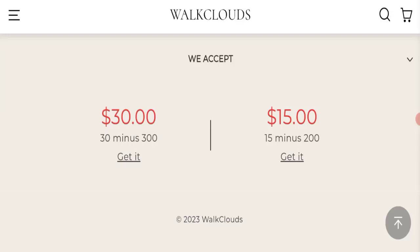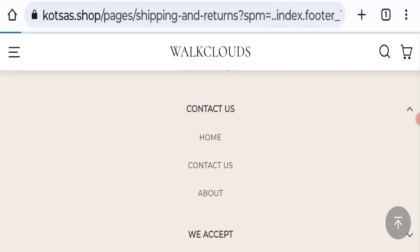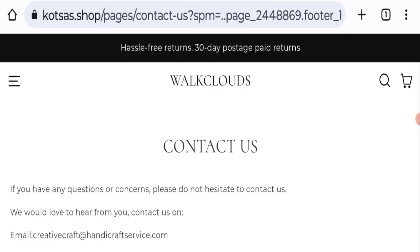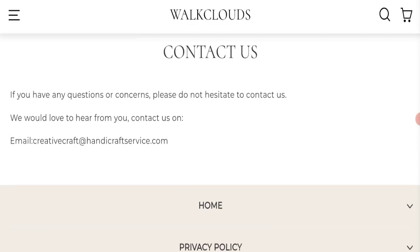Next, we will check the contact page of this website. In the contact page, they have mentioned their email address, which is creativecraft@redhandicraftservice.com. This email address does not match the domain name, which is also a negative sign. Except for the email address, no further details are mentioned.